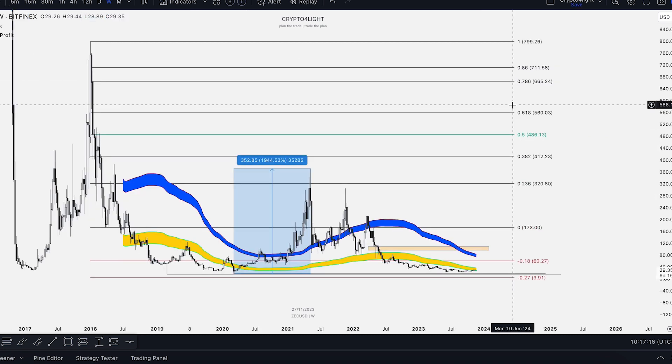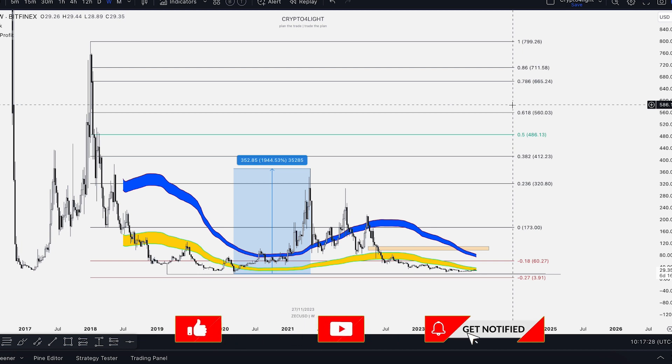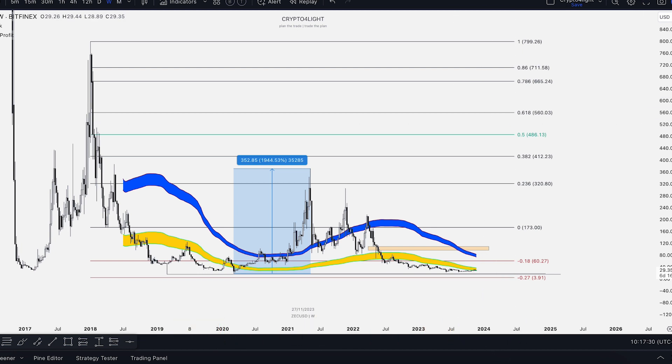Guys, I hope you liked this video about Zcash. Write in the comments what your conservative price target is at the highest point for the next bull run. If you'd like to trade with my custom indicator set, just write me a DM. Subscribe, hit the like button and notification bell, and don't forget to join my Telegram channel. See you next time!